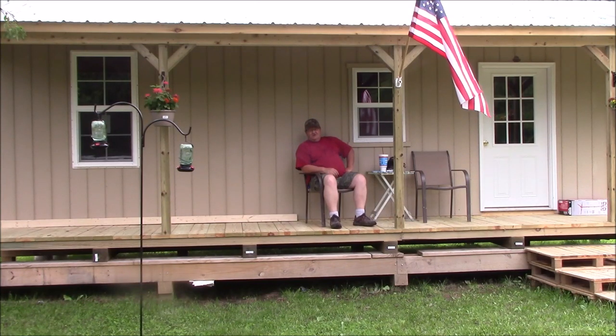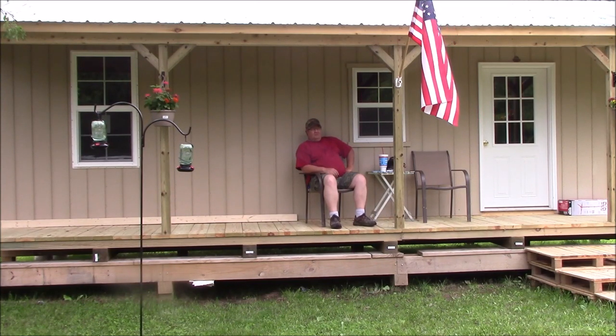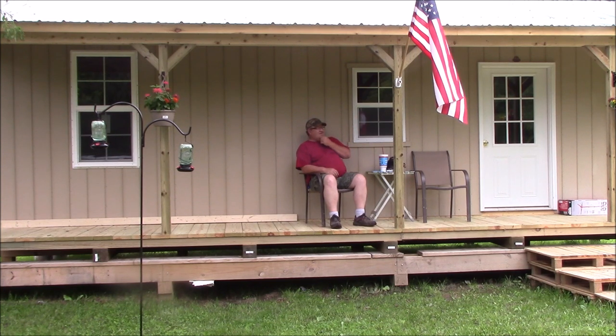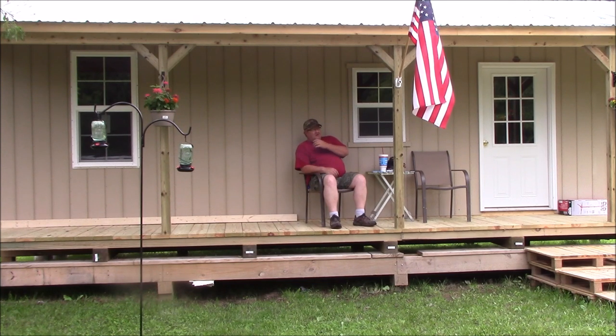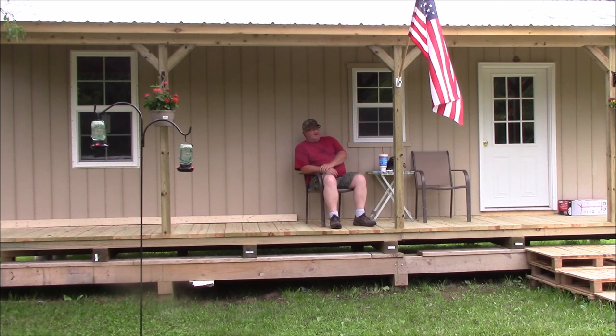Hey y'all, this is Joe from the porch here at the tiny house at St. Bernard Acres. I'm waiting on it to dry out some so I can try to do some mowing here. And something I wanted to talk to you about — the big thing, you know, using reclaimed material to build the tiny house.